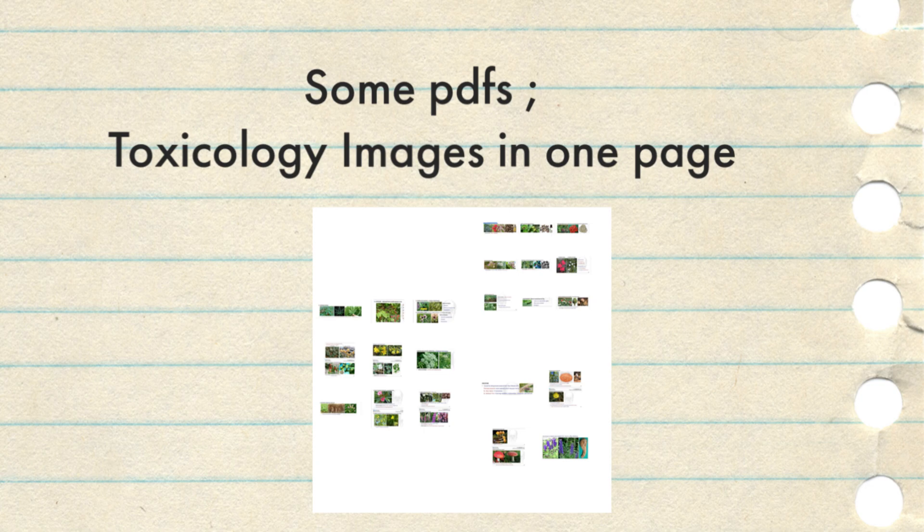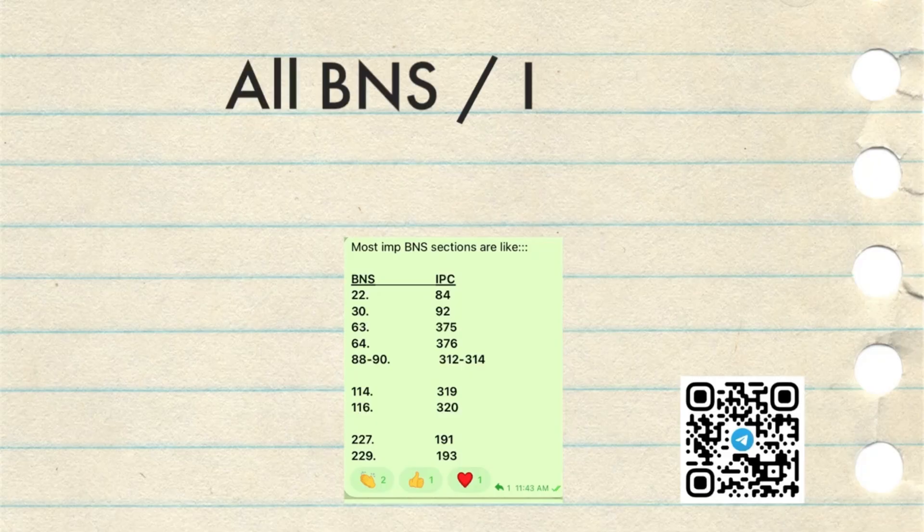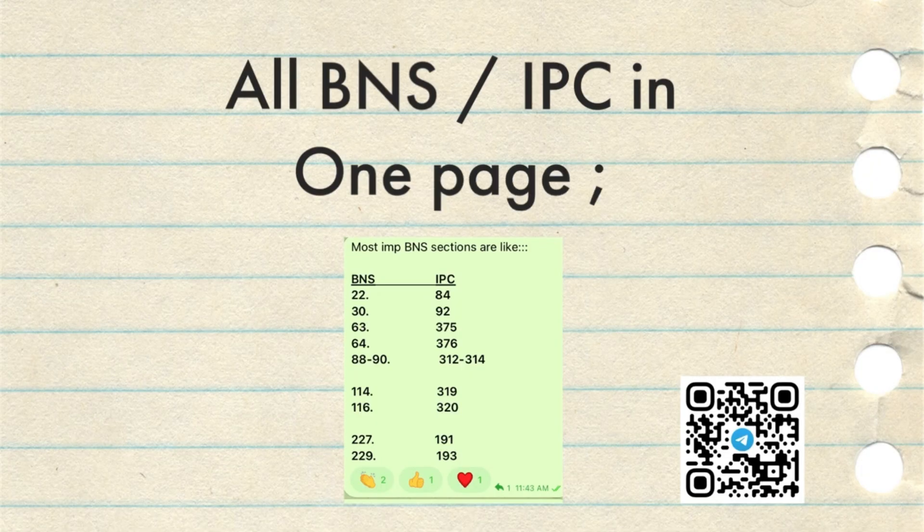You can see this is the list of important BNS sections and the corresponding IPC that may be asked in the examination. I have posted this on my Telegram channel. Unfortunately, there was no question from this section this time, but questions may be asked in your upcoming examination, so you can prepare this list. I have also compiled all the other important points in a single page and posted it on my Telegram channel. The link is in the description box and the QR code is on the screen now.